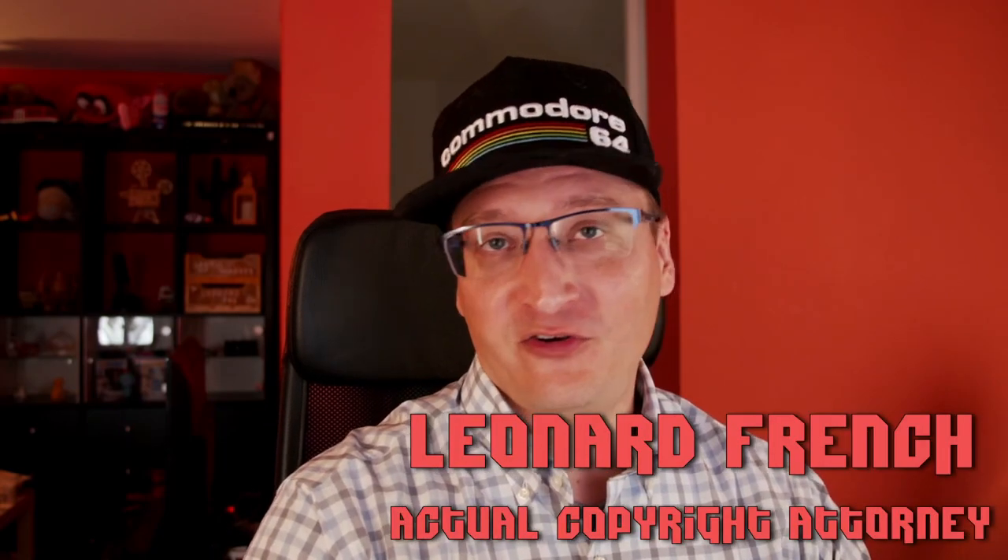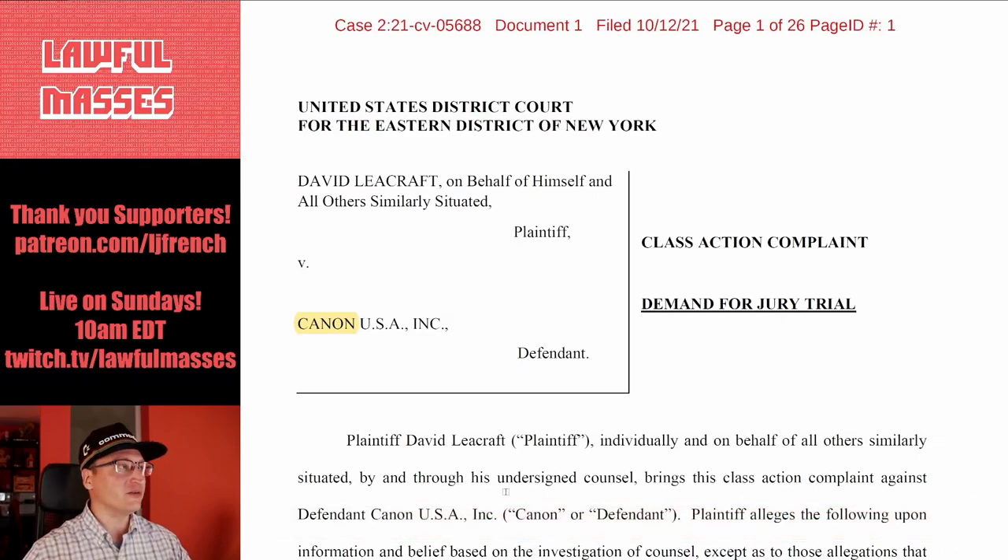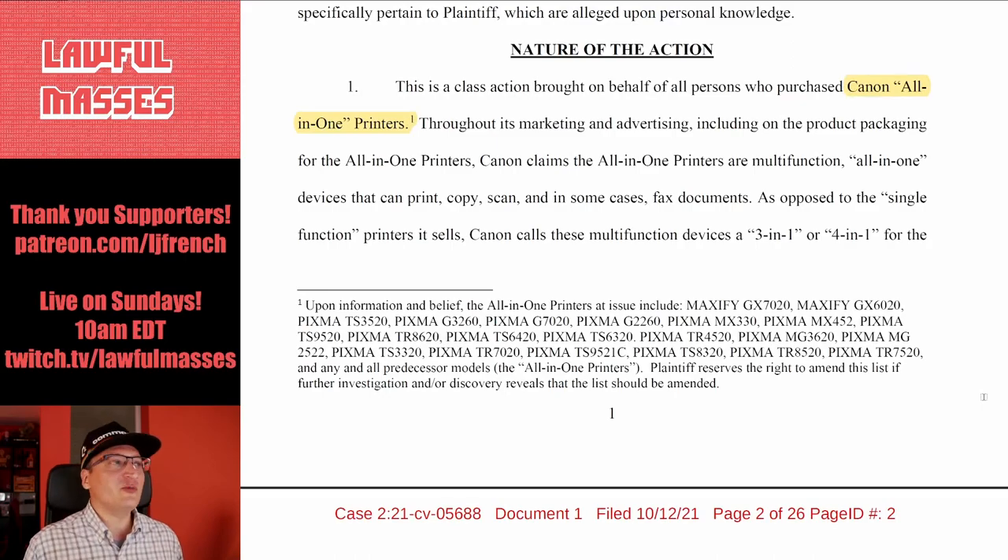So if you've ever owned an inkjet printer, you might understand the plight of the plaintiffs in this next lawsuit. This is David Leacraft versus Canon, and he's filing it as a class action lawsuit because his Canon all-in-one printer has stopped scanning when it ran out of ink — which is absolutely ridiculous.